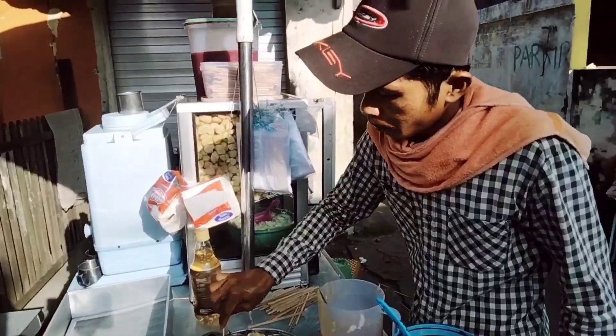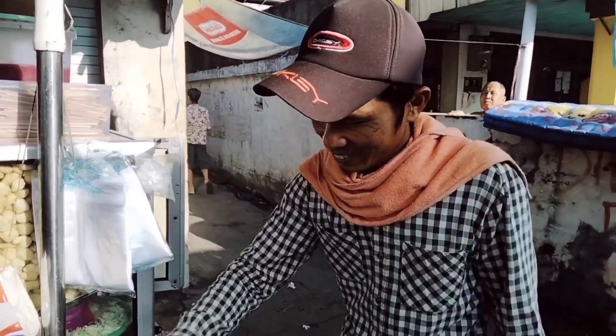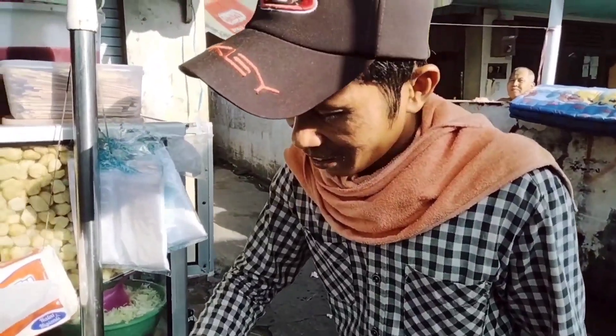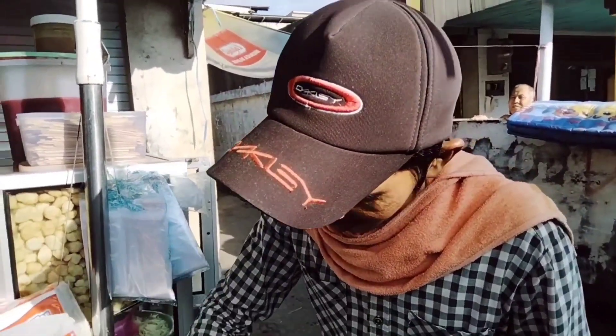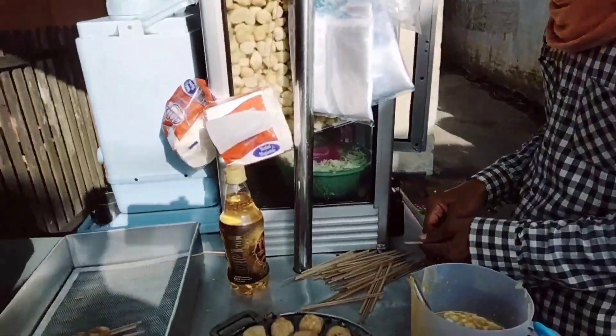Oke, saya mendekat dulu dengan yang jualannya, kita ajak ngobrol. Halo Paman, selamat pagi! Wah, lagi asik nih ya. Siapa namanya, Paman? Namanya Petran — oh, Pak Saran. Ini apa namanya nih?